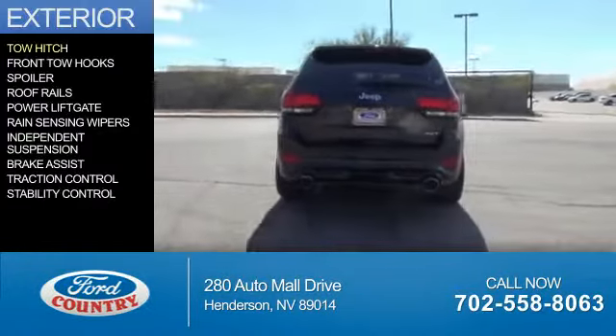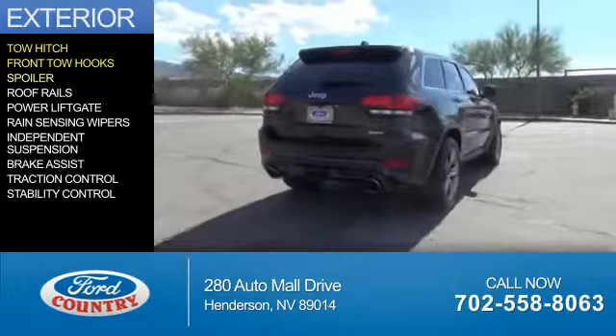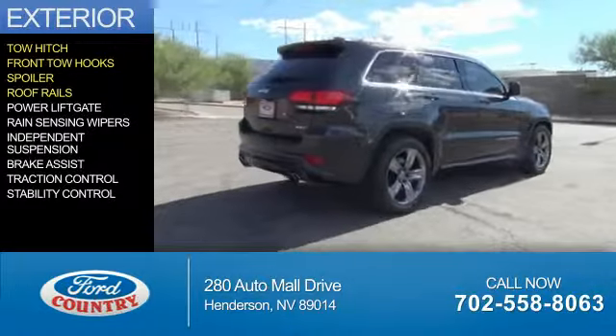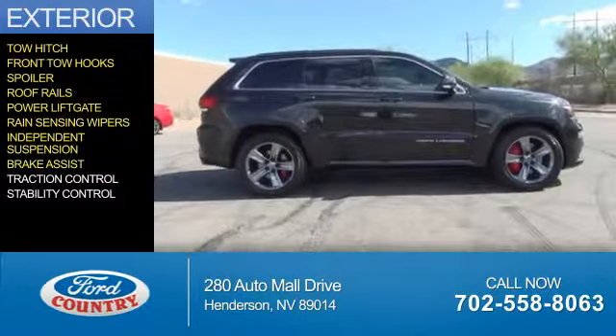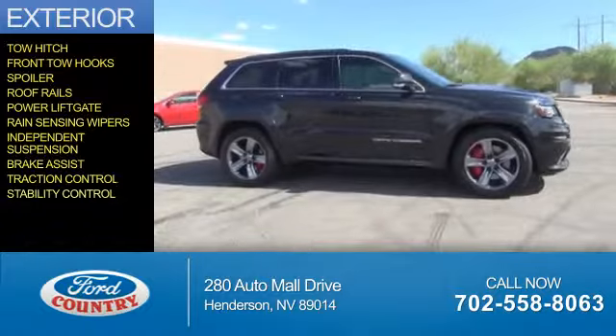The features include tow hitch, front tow hooks, a spoiler, roof rails, power liftgate, rain-sensing wipers, independent suspension, brake assist, traction control, and stability control.